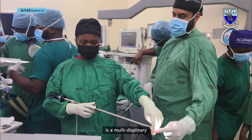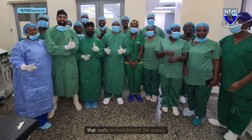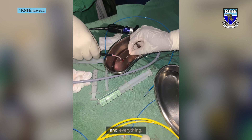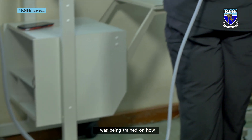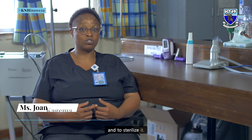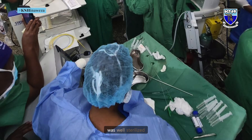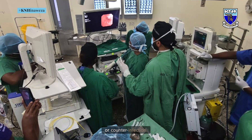Any interventional procedure for the lung is a multidisciplinary team effort. We have a nursing team that really worked behind the scenes to make sure that we have the cryobiopsy machine and everything, all the setup done in theatre. I was being trained on how to handle the equipment and how even to clean it and to sterilize it, to make sure that whatever was being used was well sterilized to prevent or counter infection.